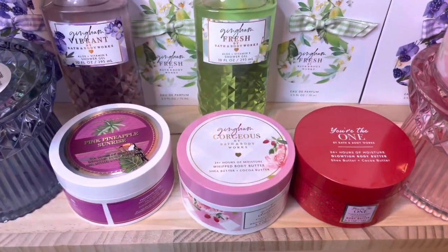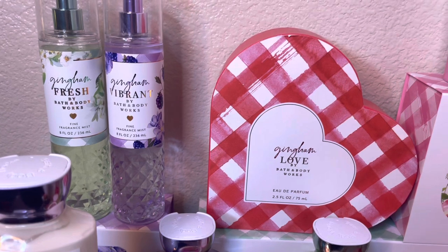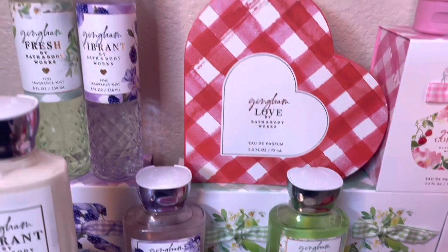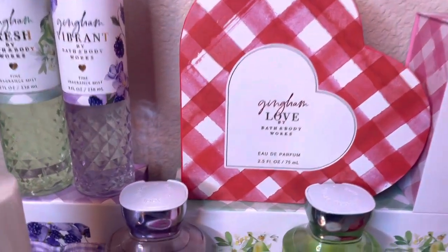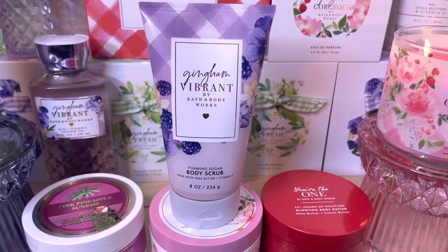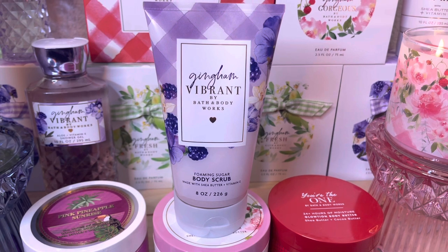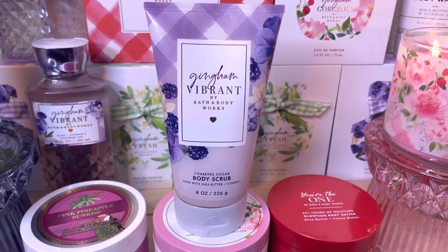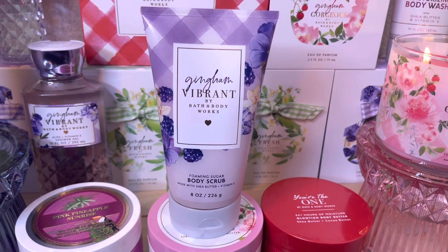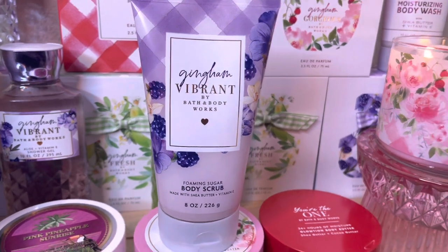I got one more item. In my previous video I mentioned I was going to turn one of my Gingham Vibrant fine fragrance mist points into the Gingham Vibrant body cream, but instead I turned it into the Gingham Vibrant body scrub — the foaming sugar body scrub. I only have one other scent in the body scrubs, so this is a relatively new item for me.